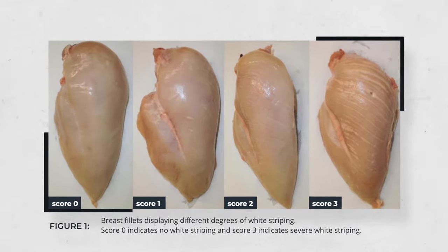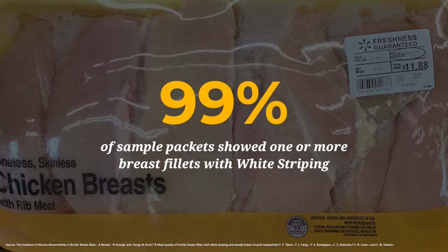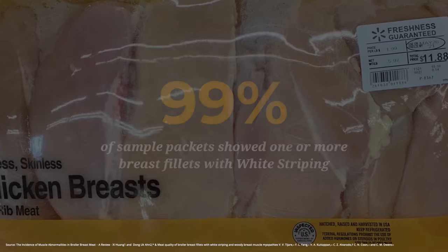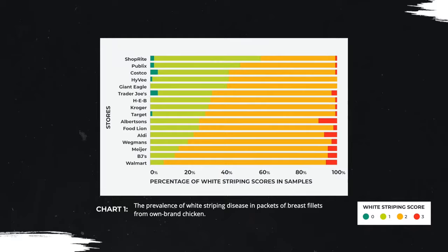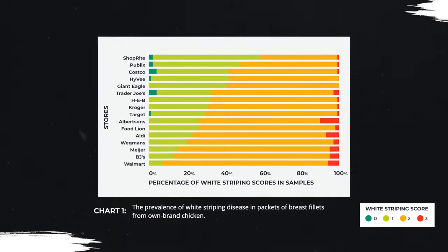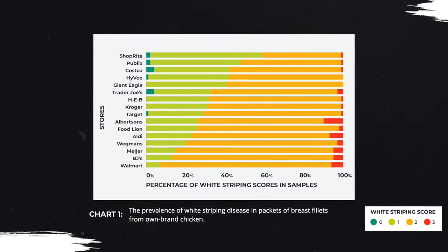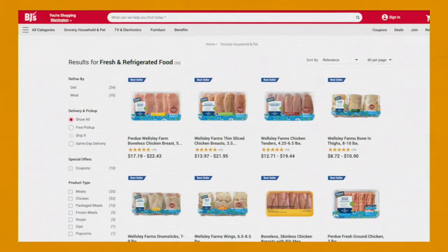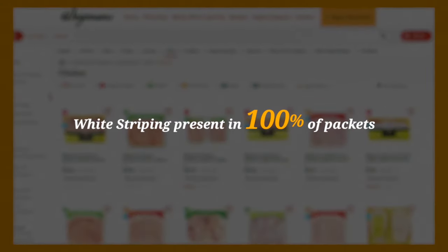The findings were worse than we could have imagined. 99% of the sample packets showed one or more breast fillets with white striping, compared to just 5% in 2012. Of all the incidents of white striping we found, 70% of the meat showed moderate to severe disease. The worst offenders in our sample were Walmart, BJ's Wholesale, Meijer, and Wegmans, with white striping present in 100% of packets.